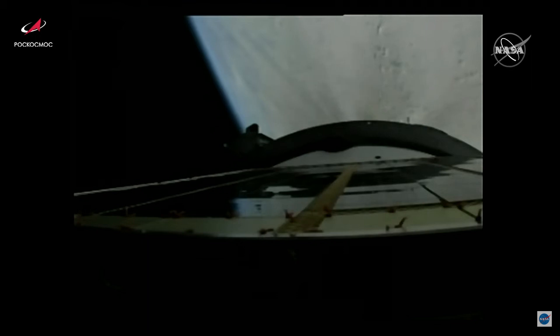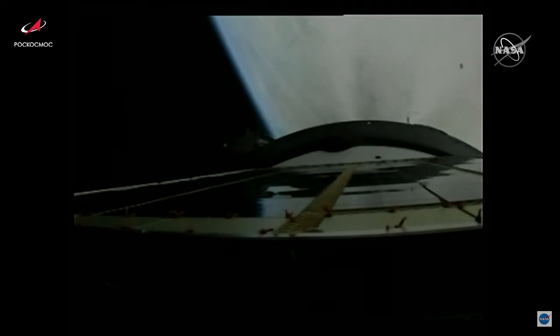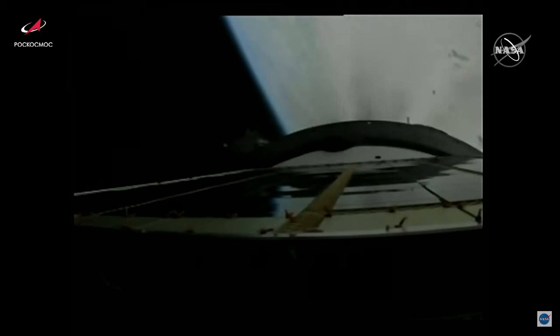The third stage engine is up and running and everything is looking good, now traveling just over 9,500 miles per hour and 100 miles in altitude. Five and a half minutes into flight, good third stage engine performance is being reported. Coming up on the six minute mark into flight, the third stage performance continues to be solid, propelling the Progress 80 cargo craft into its preliminary orbit.